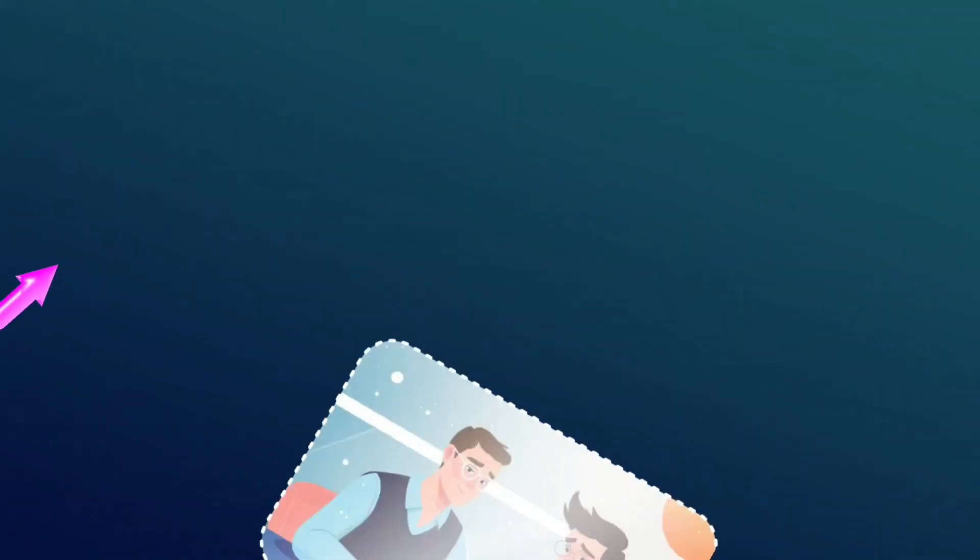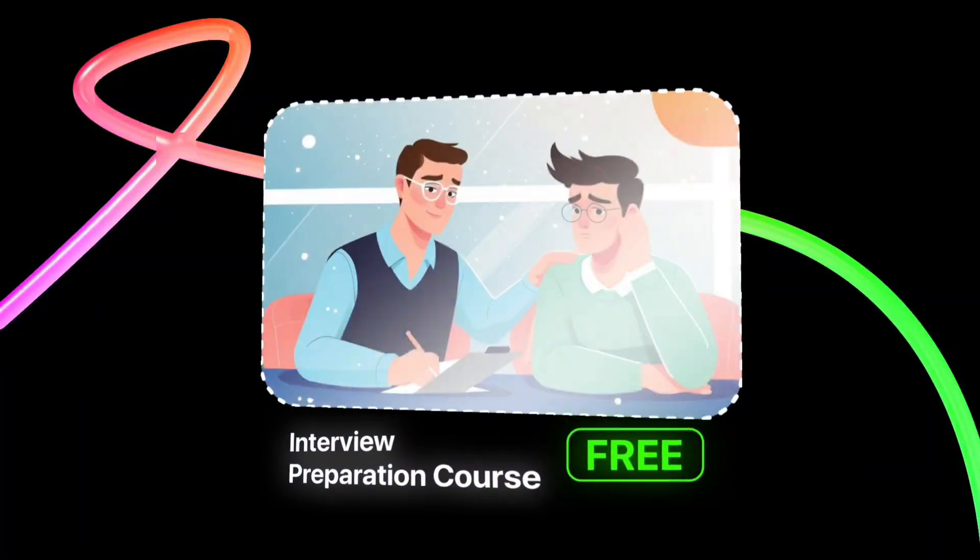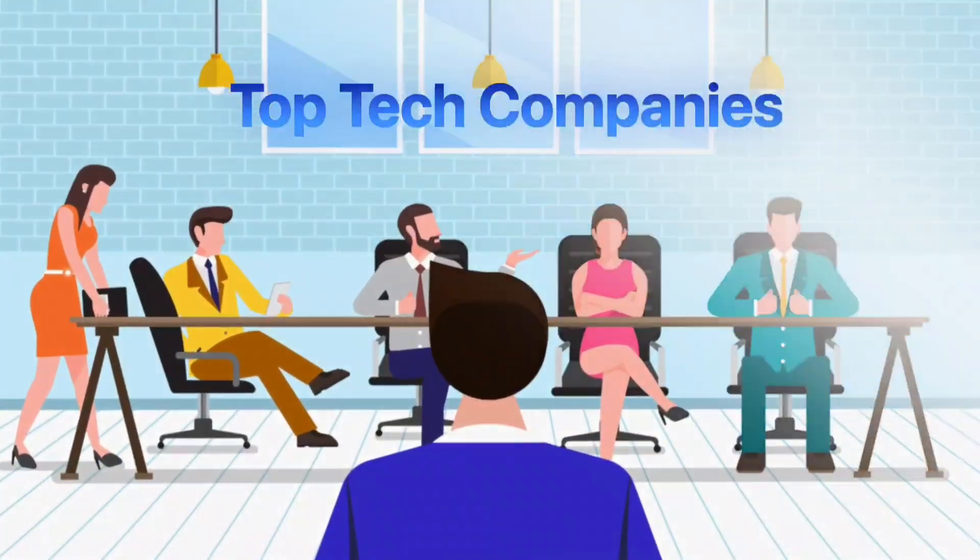But that's not all. At the end of the video, I'll also share a completely free interview preparation course that will help you crack coding interviews at top tech companies. So stay tuned till the end, and let's get started.